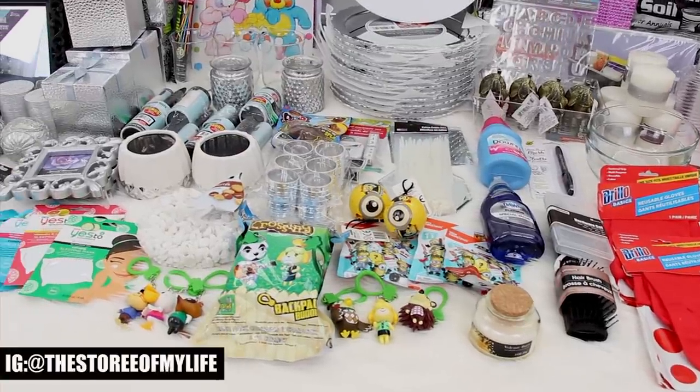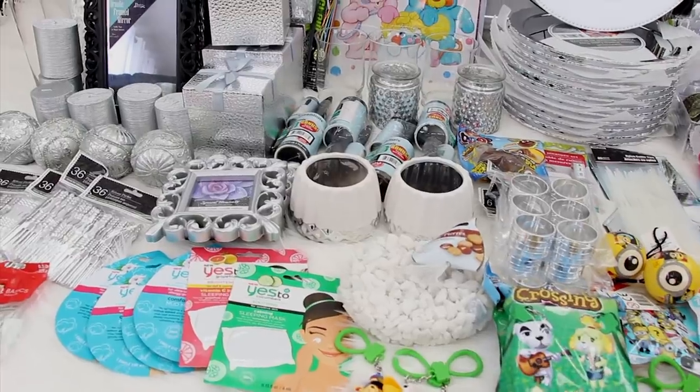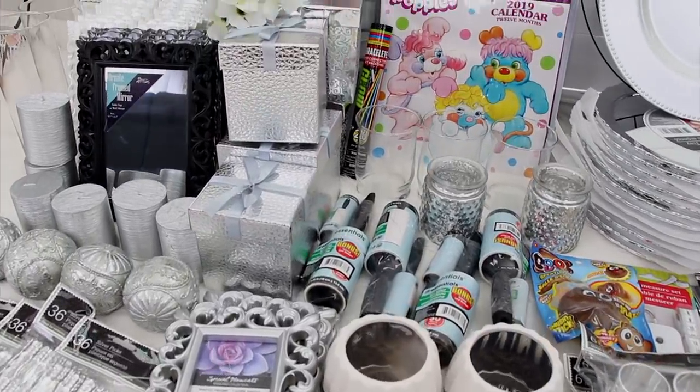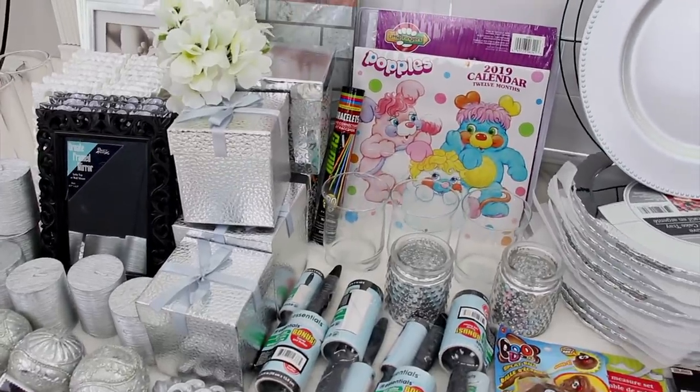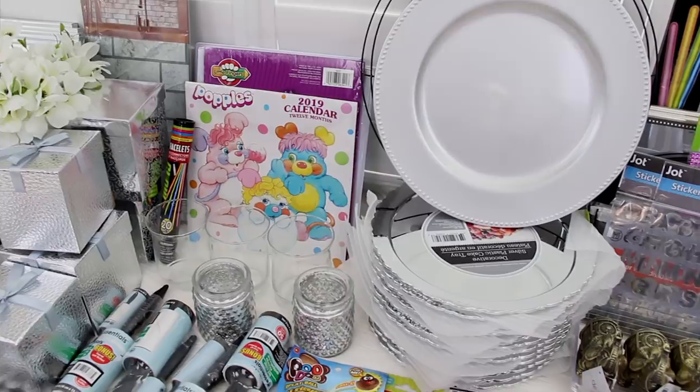Hey guys, it's Story and welcome. So today's video is a Dollar Tree haul and it's been a while since I've posted one of these. I have quite a few items to share with you guys and all of these items were purchased over multiple trips to different Dollar Tree stores. So let's just go ahead and get started.